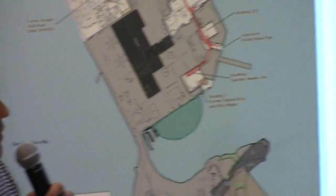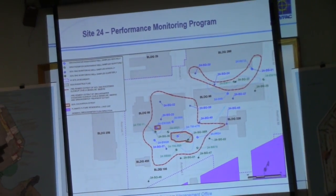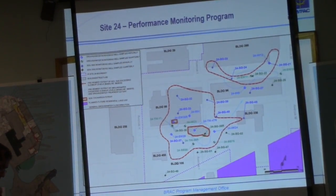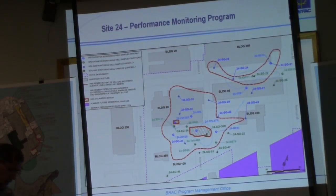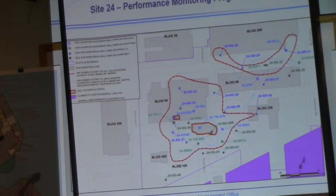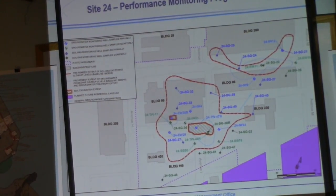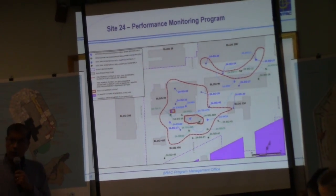Annually — once a year — we sampled all the wells across the entire site. We did that at the end of last year, in December. In total, we sampled 18 soil gas wells and 14 groundwater monitoring wells in this whole area.